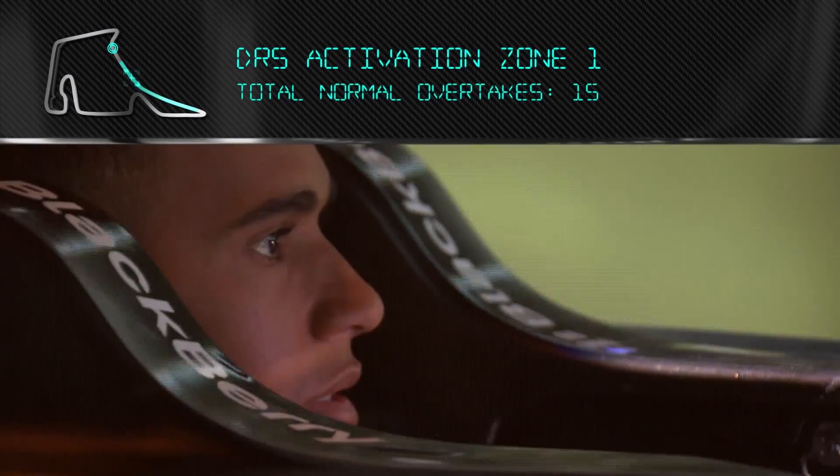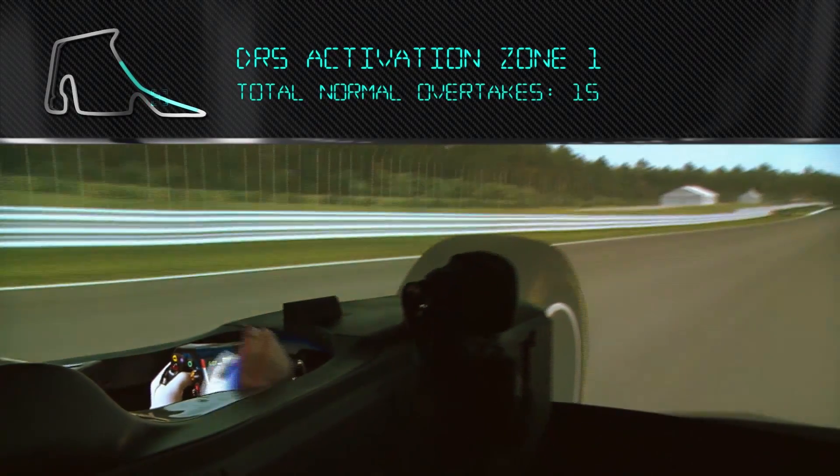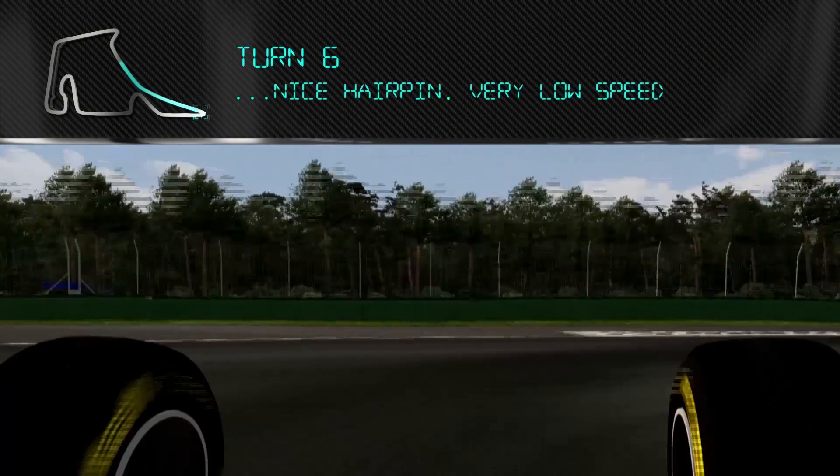Using DRS, you're kind of trying to hug the curve all the way down the straight, and then come out only halfway, braking heavily for turn six, which is a very low speed corner.